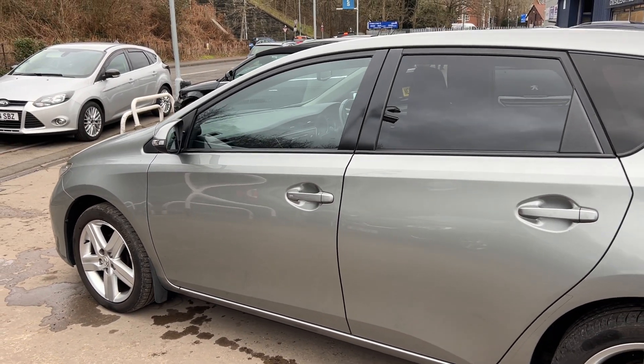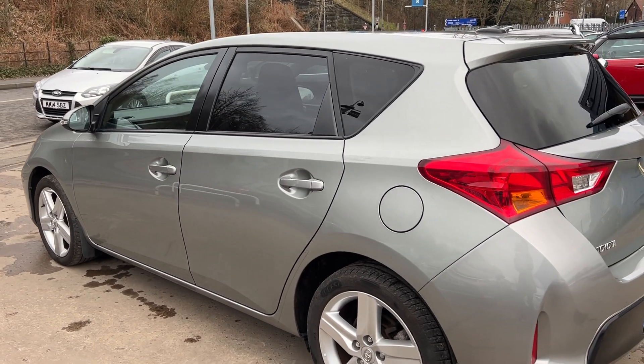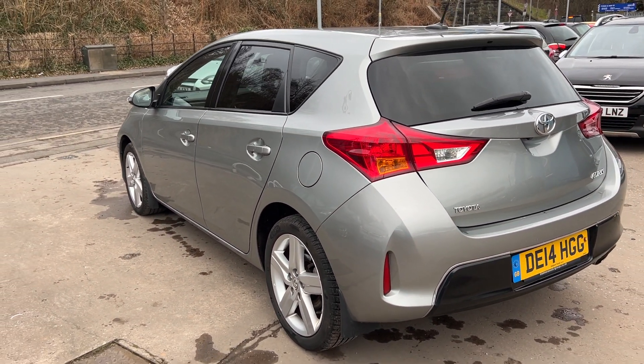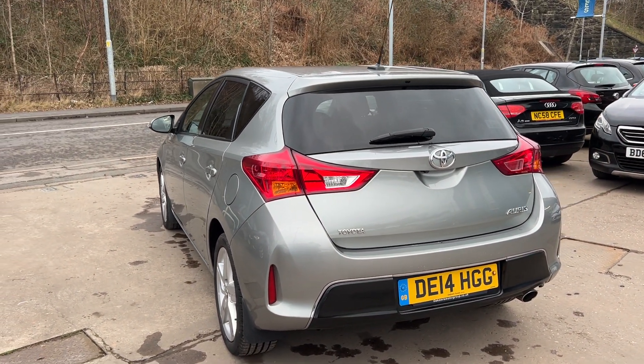It has electric windows front and rear, electric folding mirrors, it's a 6-speed, with keyless start and entry, reversing camera, automatic lights and wipers, and rear privacy glass.